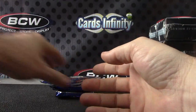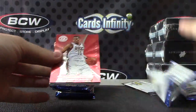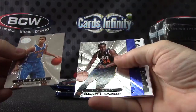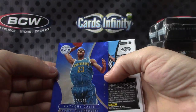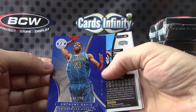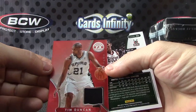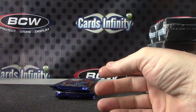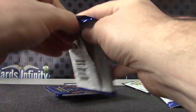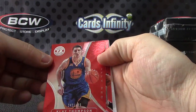Then your base cards. Base, base. Your blue version, 299. Anthony Davis, blue. And Tim Duncan is your jersey. Tobias Harris, 499. Clay Thompson, 499. Clay Thompson red.